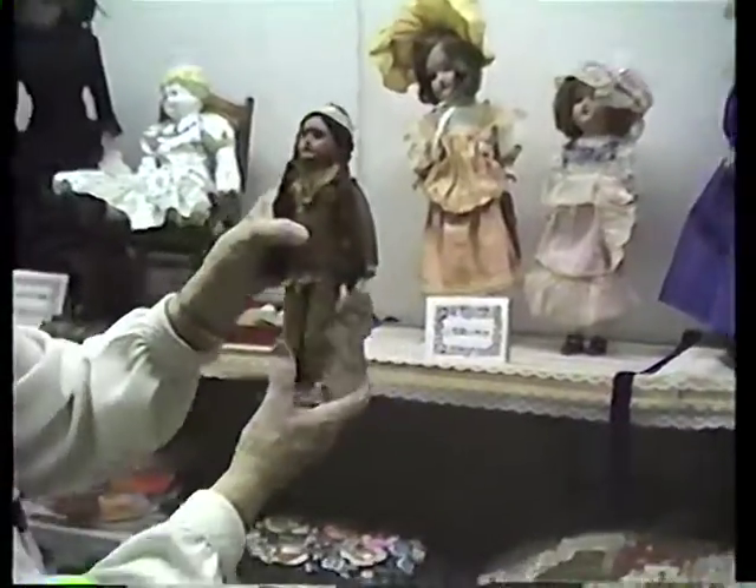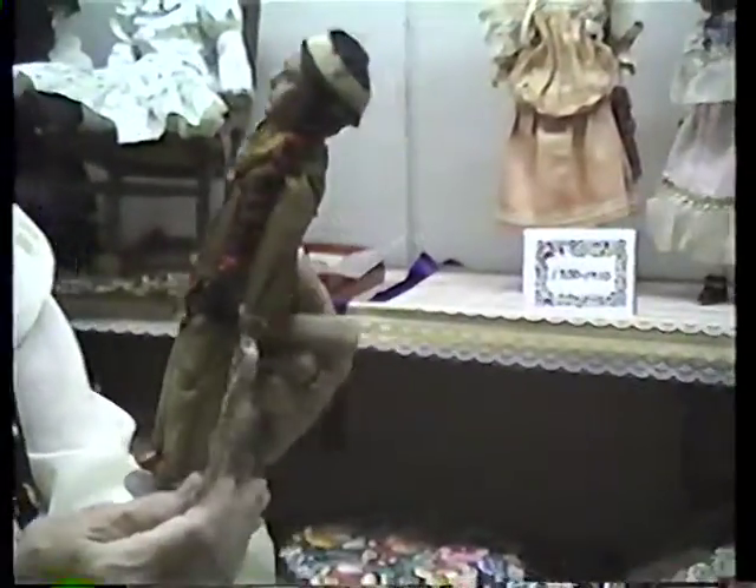This is a 1900 scowling American Indian doll, made in Germany by Armand Marseille. The wig is black mohair. He has glass eyes, and this required a special mold because of the facial features. This one's original.